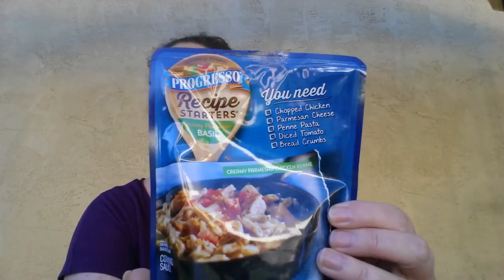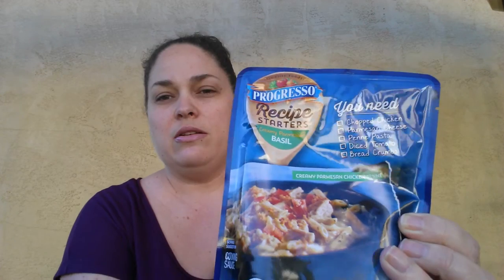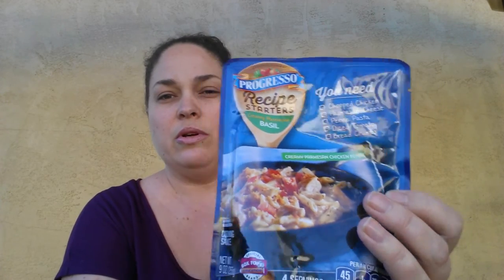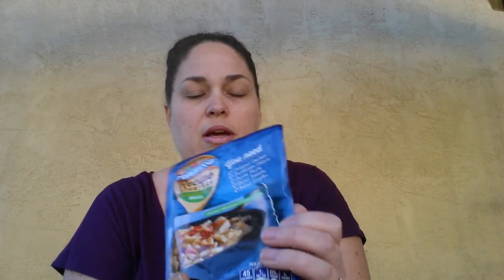The next one is these Progresso Recipe Starters. This one's in Creamy Parmesan Basil. I found these at the Dollar Tree and I had a dollar off when you purchased two. I already used one of them last night for dinner — that one was a creamy garlic. These are really good and you can find these at the Dollar Tree.